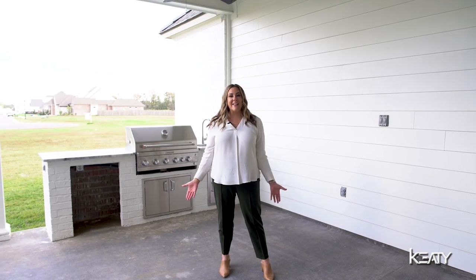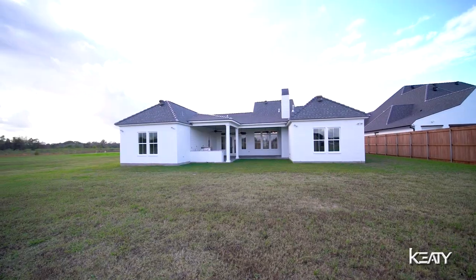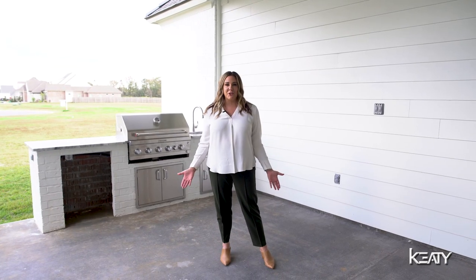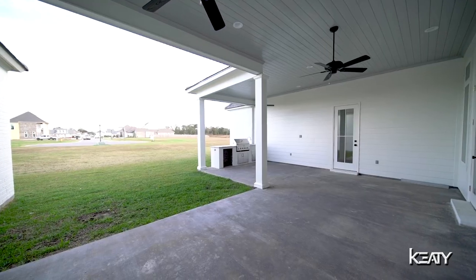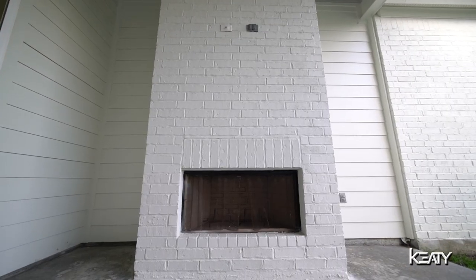Here we're sitting on a 95 by 210 lot in this estate-type neighborhood. The yard has plenty of room for your custom pool plus still extra room for activities. The outdoor kitchen and patio is here to impress, offering two separate areas — one could be set up as dining, one could be set up as living.